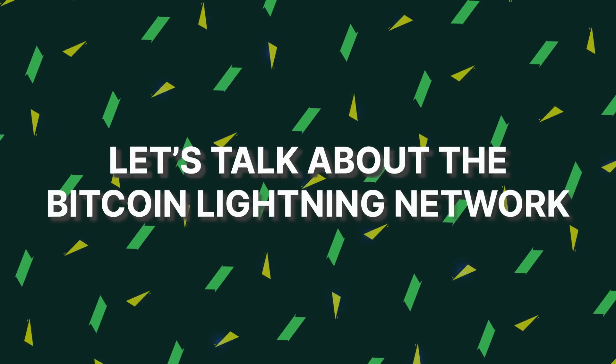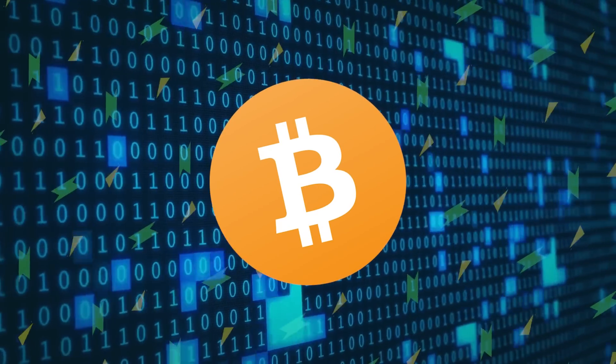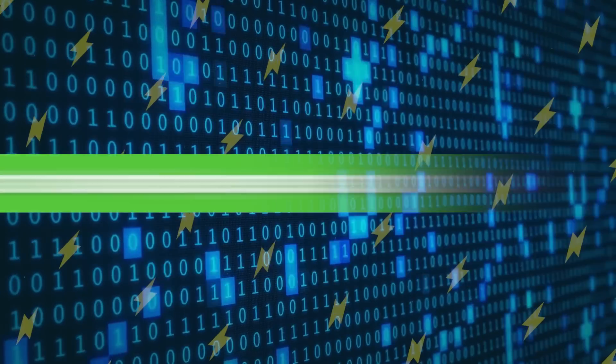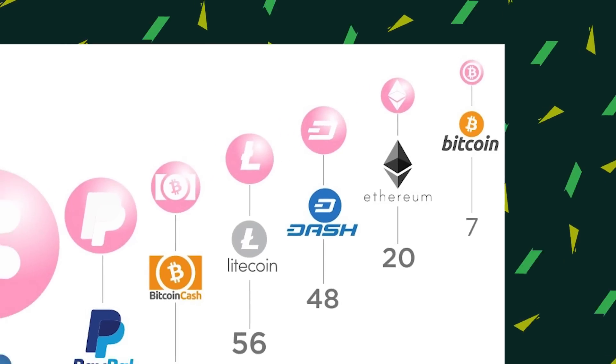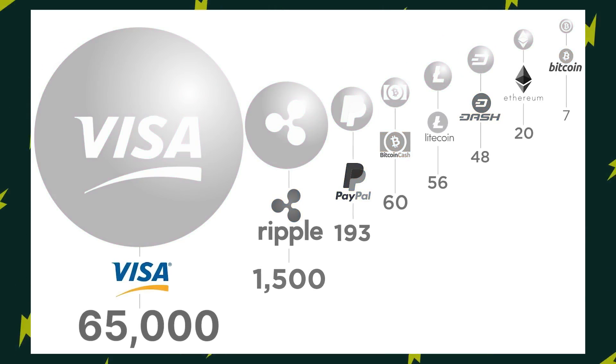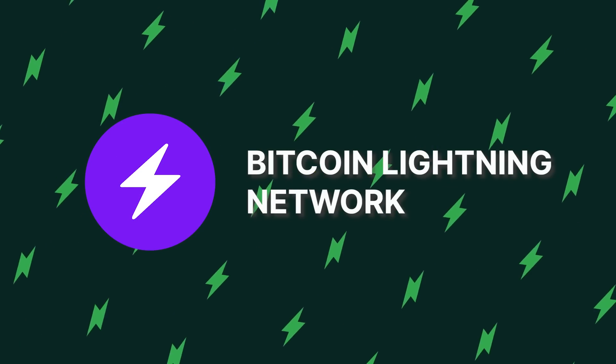Let's talk about the Bitcoin Lightning Network. Here's a little fun fact for you. Did you know that Bitcoin can only process around 7 transactions per second? To put this into context, Visa can reportedly handle over 65,000 transactions per second. There's a clear problem here with speed and scalability, and that is where the Bitcoin Lightning Network comes in.